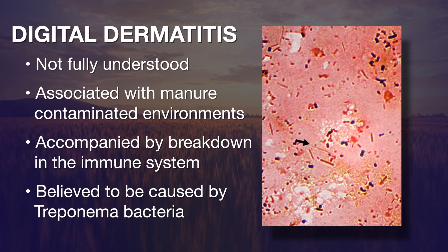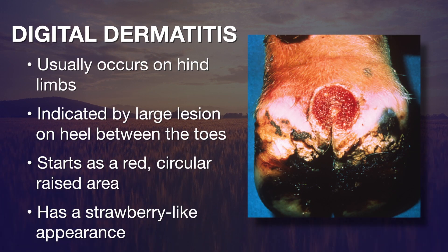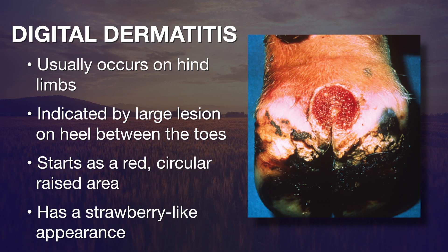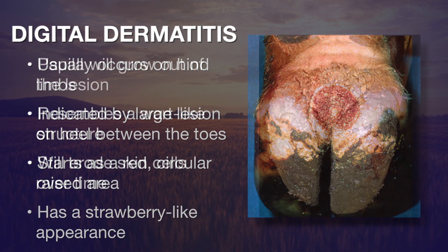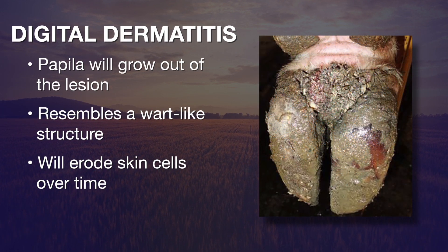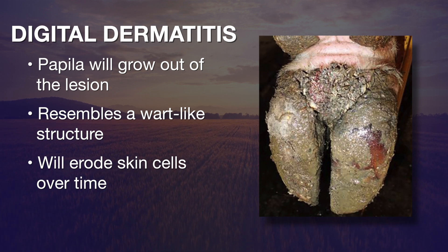When you see the disease, it tends to occur in the hind limbs — specifically on the back side of the foot, between the toes. What you'll initially see is a red circular raised area with a strawberry-like appearance. If left untreated, little papilla grow out of this, giving it the appearance of a wart-like structure, which is where the name hairy heel warts comes from.